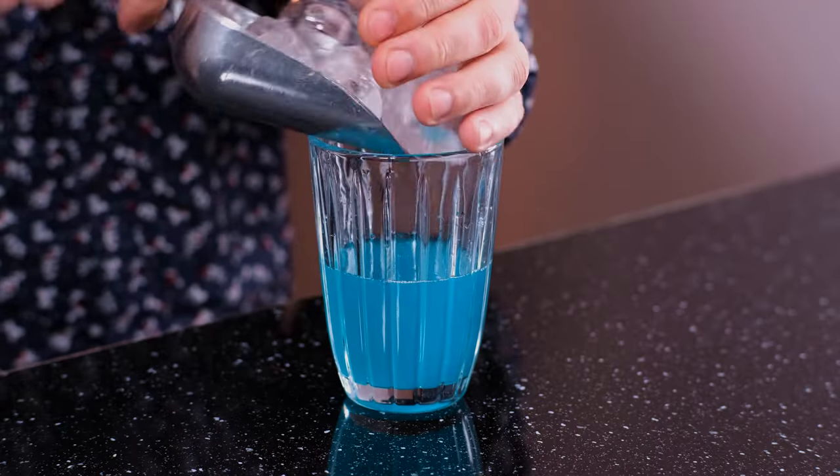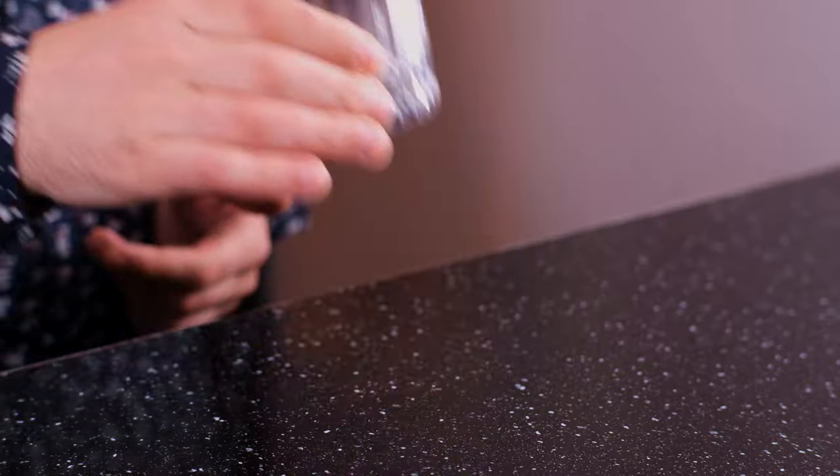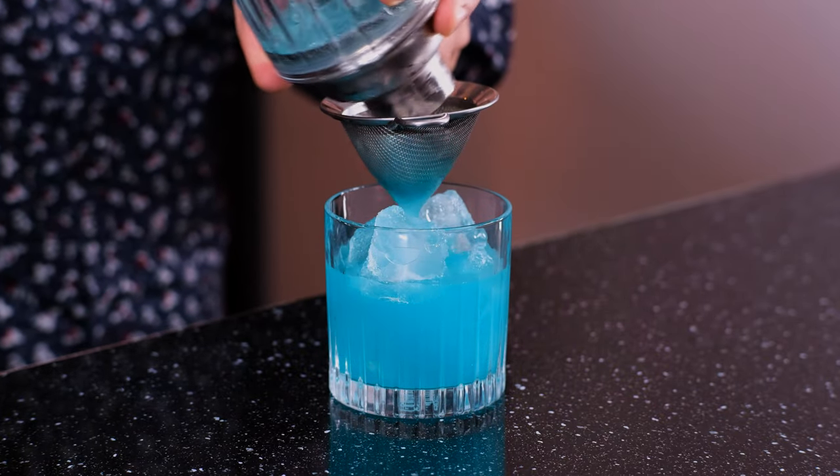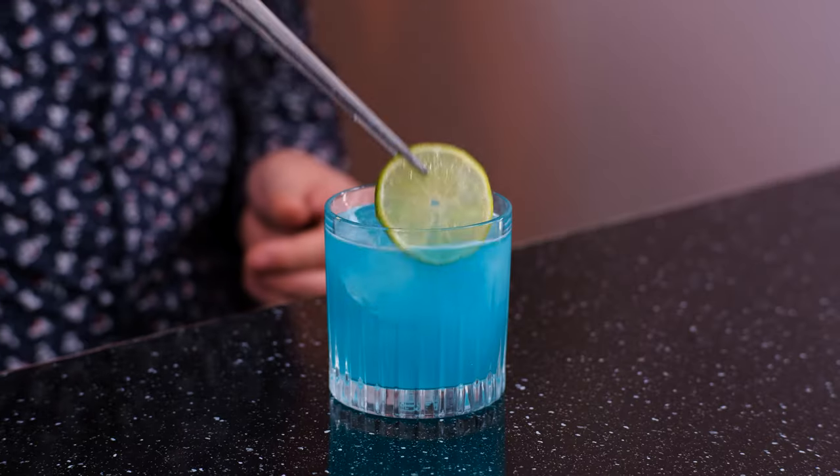Fill the shaker with ice and shake it vigorously. Fill an old-fashioned glass with ice and fine strain the cocktail. Garnish with a lime wheel.